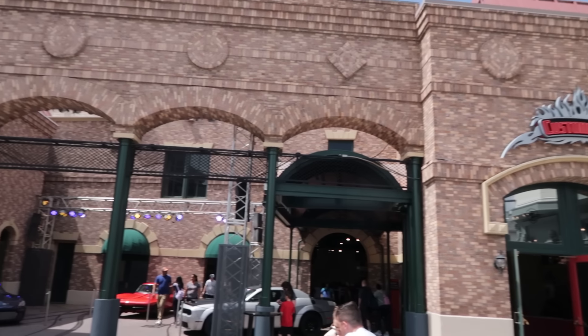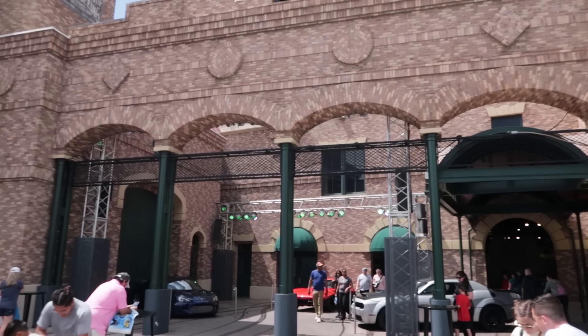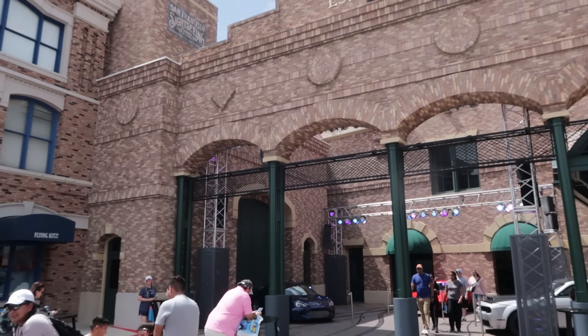Several update videos back I showed you that the red Corvette was missing and had been taken away. But today the red Corvette has returned. I guess Murph is done using it.